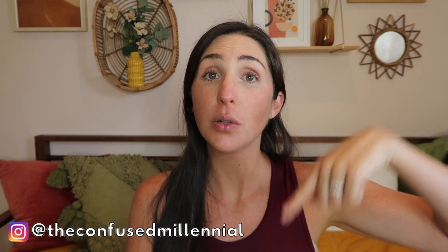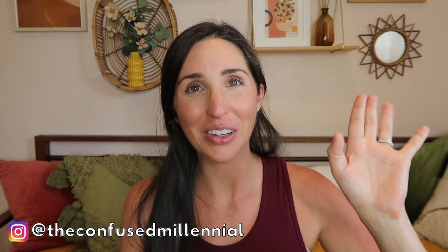As always, my name is Rachel. If you have any questions at all, feel free to drop them in the comments below or hit me up on Instagram at The Confused Millennial. Have a good one!